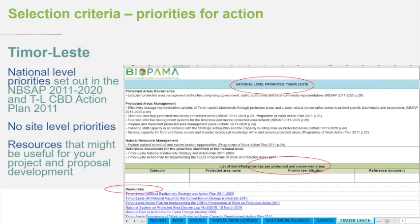Some countries had no site-level priorities we could locate, and that's okay. Timor-Leste is an example. The national-level priorities for Timor-Leste are from the NBSAP and also the action plan for implementing the CBD's program work on protected areas. Examples of national priorities for Timor-Leste include: delineating and mapping protected and locally conserved areas, establishing effective management systems and management plans, enhancing staff capacity, and exploring tourism opportunities. At the bottom of the spreadsheet there is also a list of useful resources.